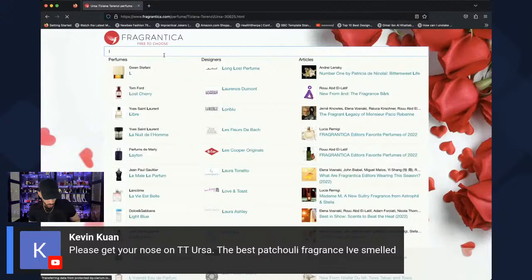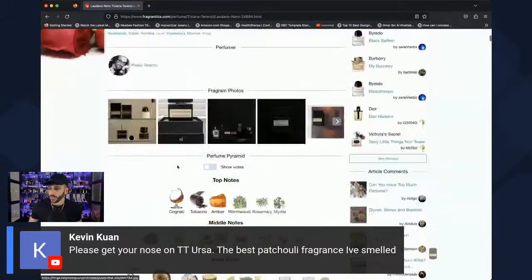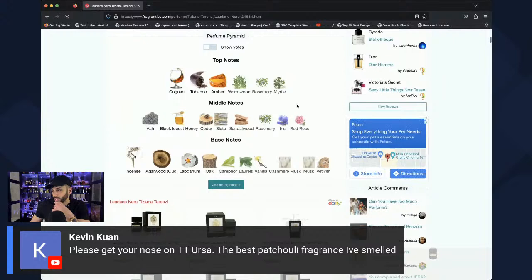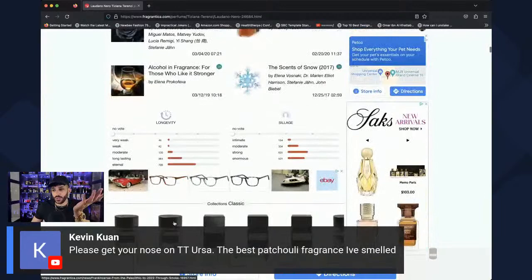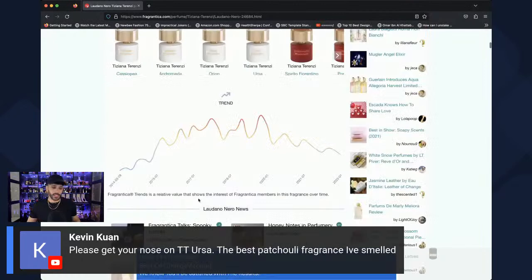Two months ago I was dismissing Tiziana Terenzi unfairly — there are actually a lot of nice fragrances in their lineup. Laudano Nero has notes of cognac, tobacco, ash, sandalwood, slate, rosemary, wormwood, myrtle, iris, oak, honey, camphor, and incense. It gets a 4.09 on Fragrantica. People are comparing it to Tobacco Oud and Black Afghano — I'm going to love this.